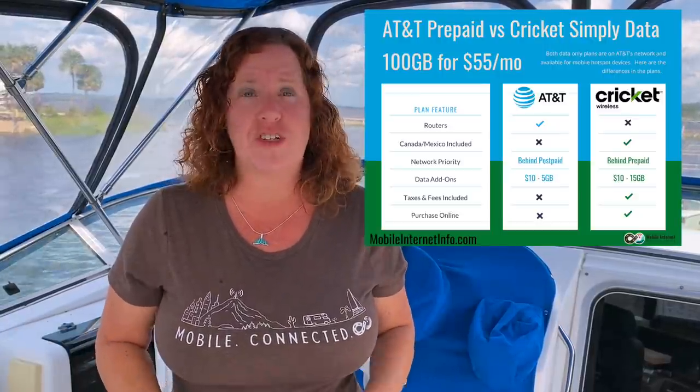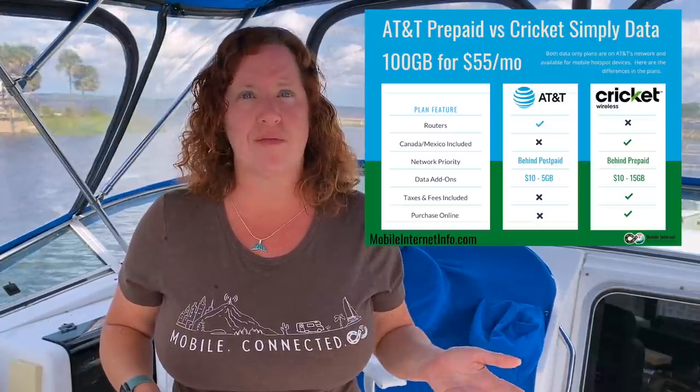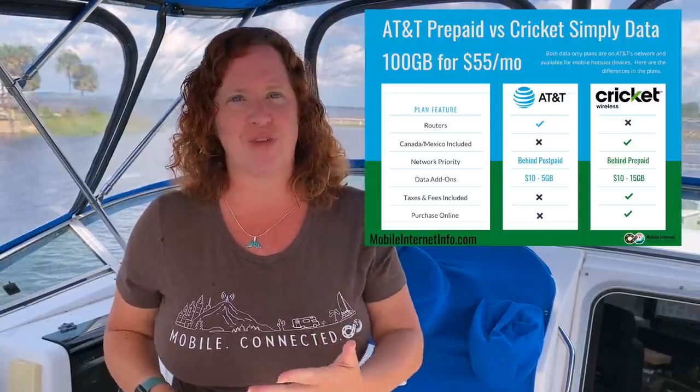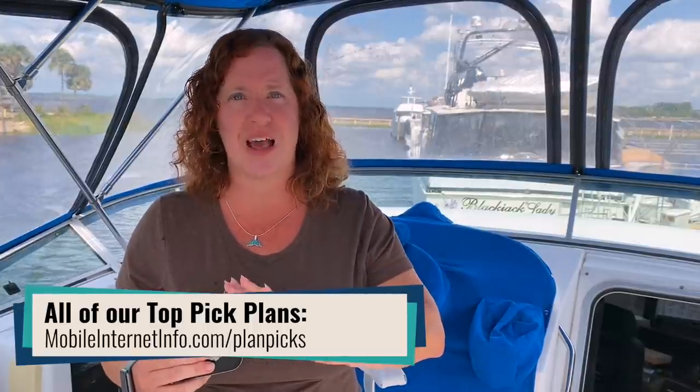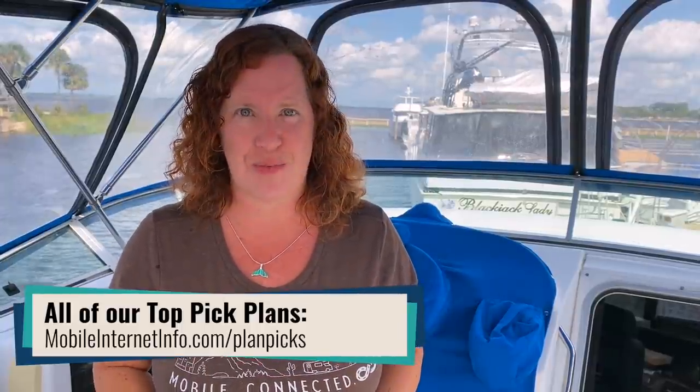Other than that, the plans are pretty much identical, so it's just a matter of which one you want to go with — maybe what store you have available near you. Cricket Wireless you can order online; AT&T prepaid, you have to go to a store. For existing customers who already had the Cricket Wireless Simply Prepaid 100GB plan and were paying $90 per month, we already have reports from our members that their accounts have been adjusted automatically to the new pricing. So nothing you need to do — the new pricing will apply unless you really want to switch to the AT&T prepaid option.